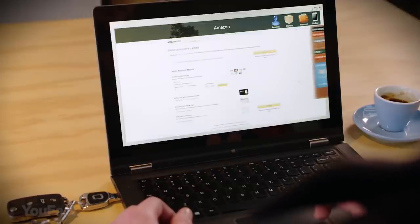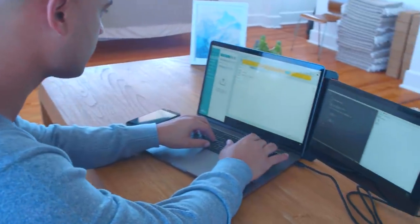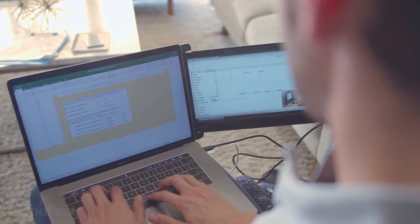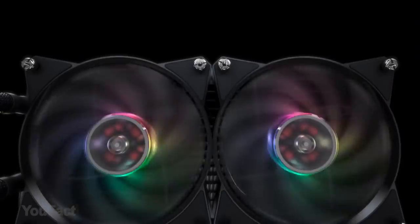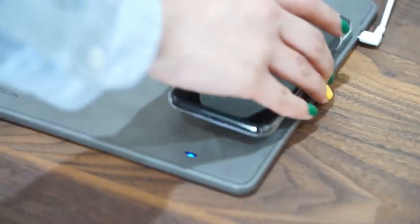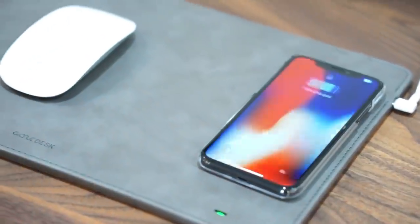Hey guys, are you satisfied with your PC? What if we say you can upgrade your computer and make it more productive and stylish? These gadgets will definitely bring your gaming or working skills to the next level. Don't worry, you won't spend a fortune on them, we promise.